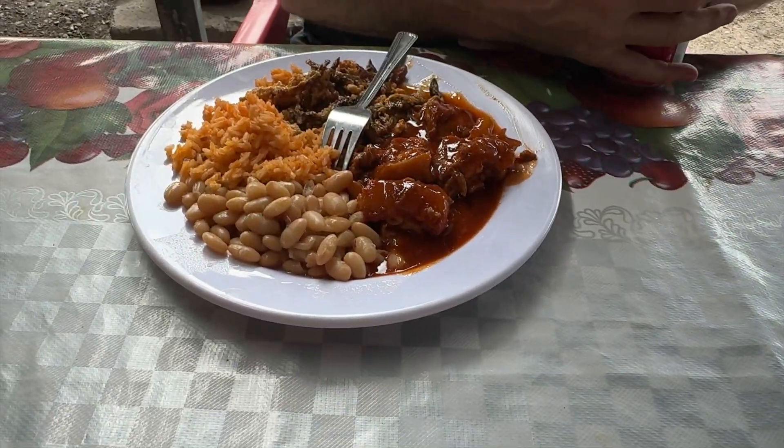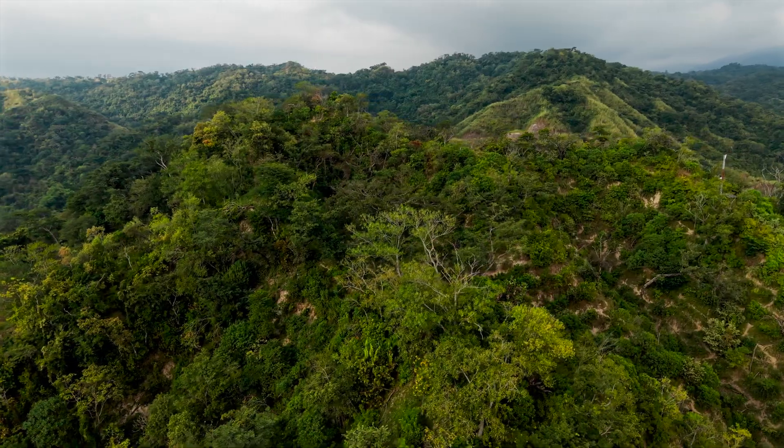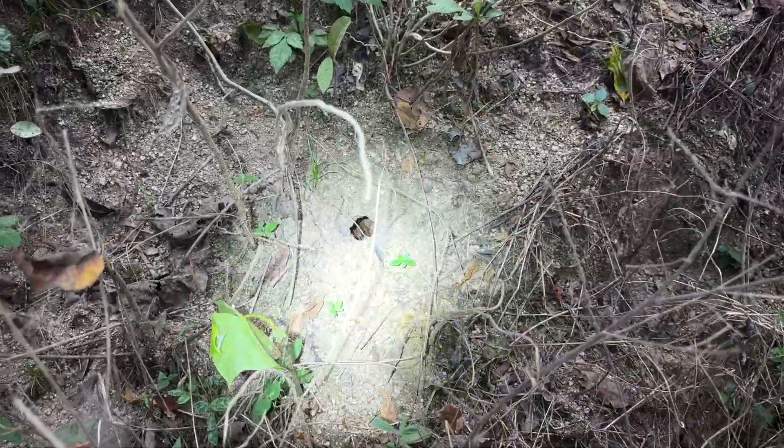After lunch, we pushed further south. The habitat shifted again, and within one hour of driving, we were standing in front of another burrow — another species. Can you guess which one?